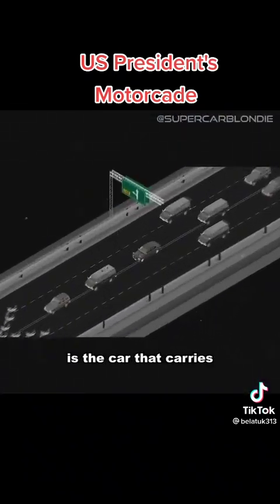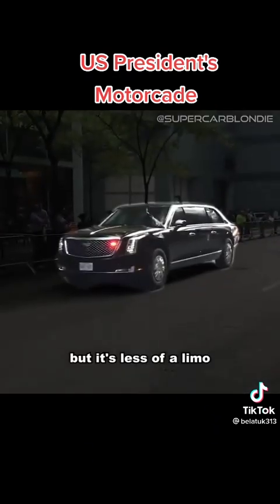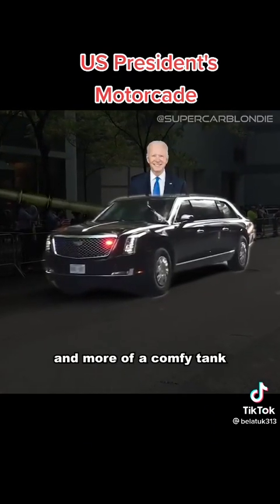At the heart of the motorcade is the car that carries the president himself, known as the Beast. But it's less of a limo and more of a comfy tank.